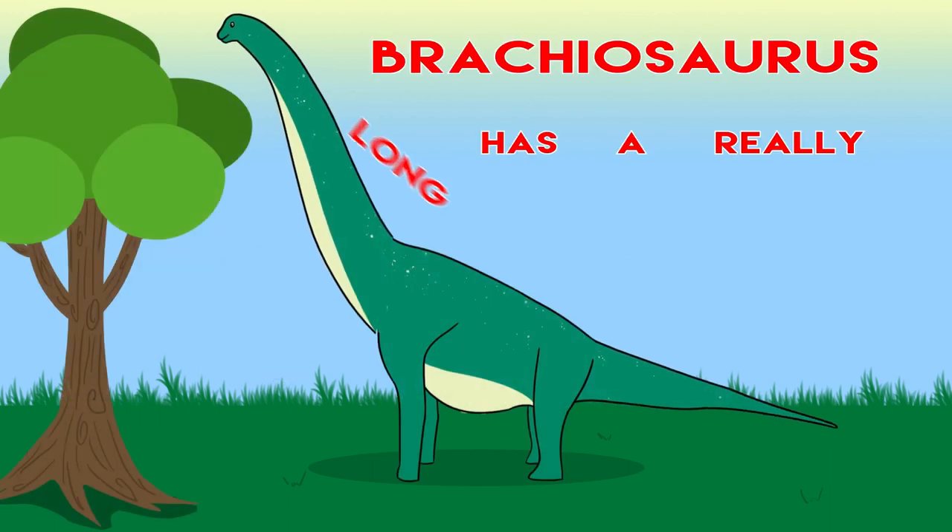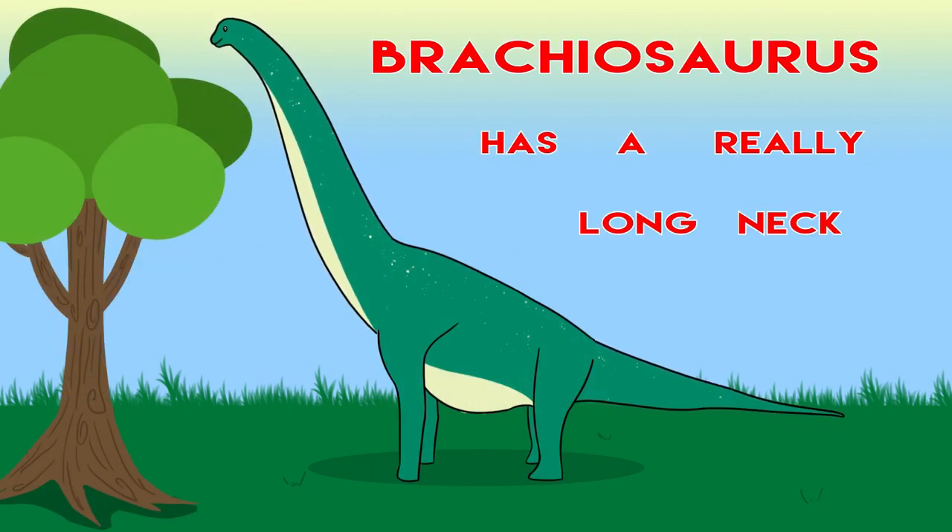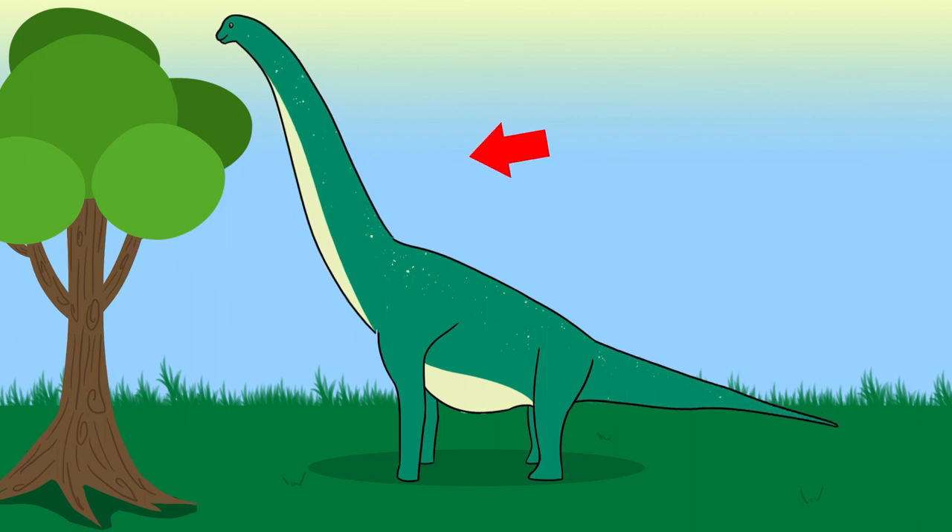Brachiosaurus has a really long neck that helps him eat from the tops of the trees.